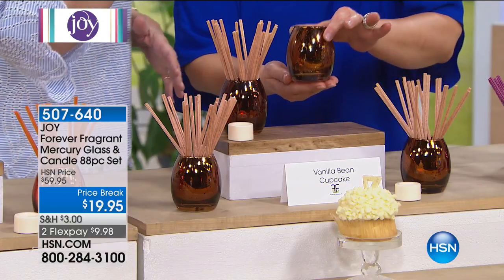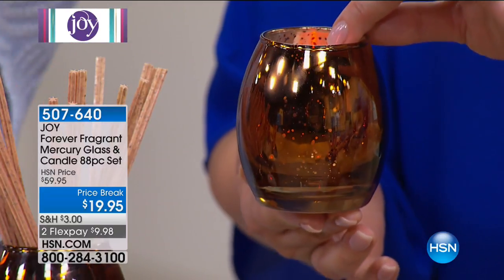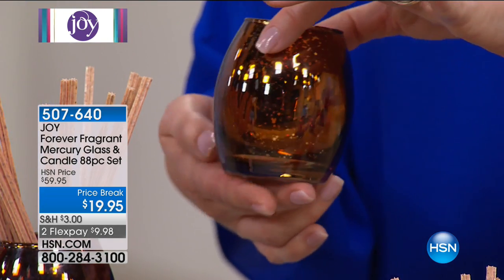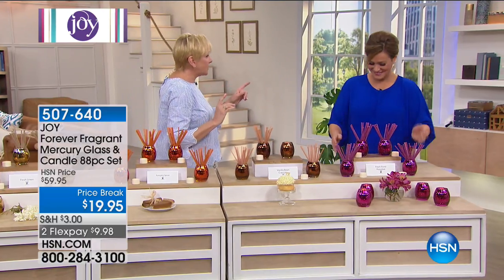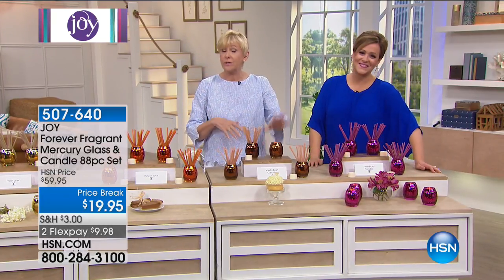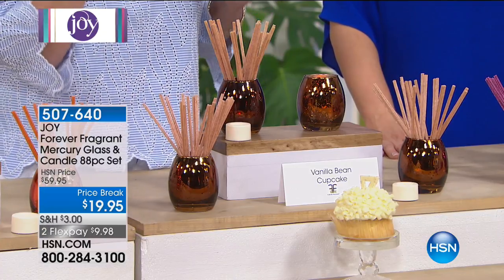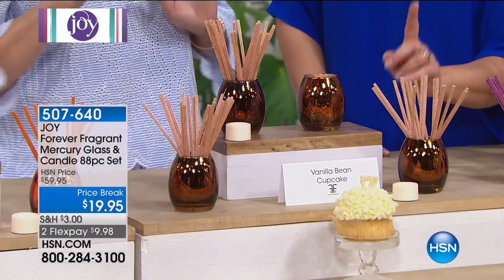Leslie Ann just knocked this over, but nothing spilled, nothing broke. There are no candles with a flame, no wax mess — nothing that has caused any damage. That's Joy's level of thinking, because she wants you to have something that's safe for every member of the family. If this was in the kids' room or near the pets, no worries. You simply pick up the sticks and put them back in the vase, and you're good. That's what's so great about the Forever Fragrant — it's worry-free.